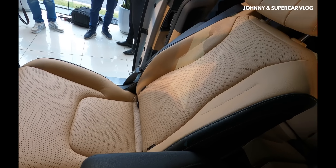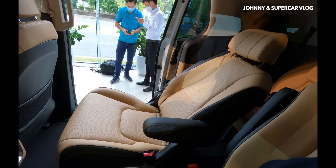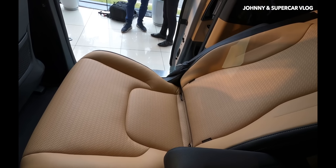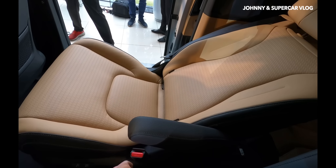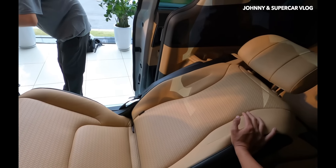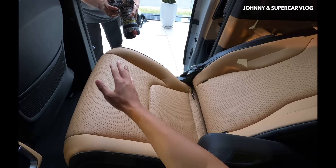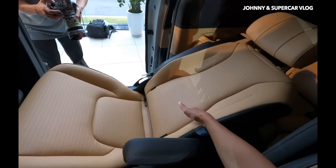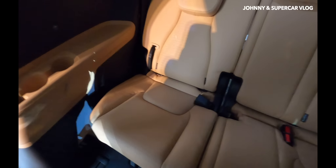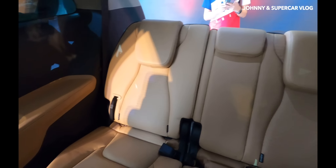Ghế ngả ra rất sâu - ngả hết cỡ khá là sâu. Có thể chỉnh lên xuống và nâng phần ghế để gấp khúc lại, rất thú vị. Phần tựa lưng cao hơn và phần dưới ngả xuống tạo thành ghế massage nằm ngửa. Hàng ghế thứ ba có ba vị trí ngồi rộng rãi với tựa đầu cả ba vị trí và khay để cốc.